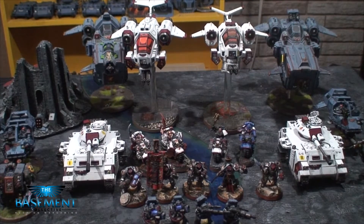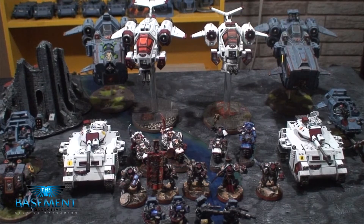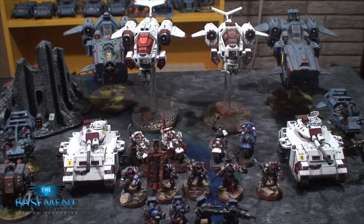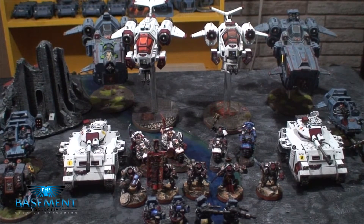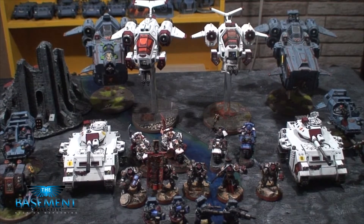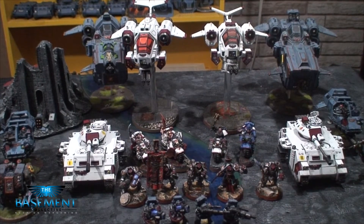The prices are going to be below along with contact information in the description, so check that out. You've never seen prices like this before — it's incomparable to other stuff. He paints at a high tabletop quality. He doesn't have any specific levels or anything like that; he just does everything to the same quality. He's willing to work with you, and basing is included.